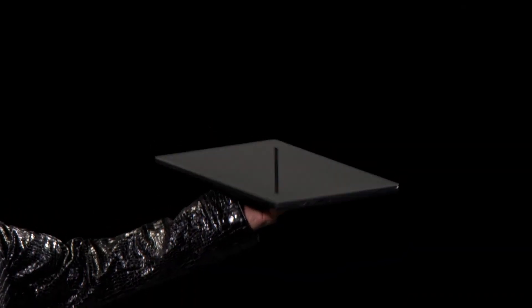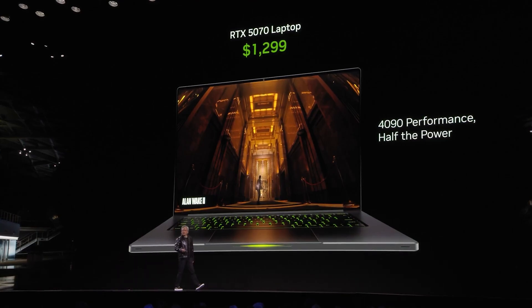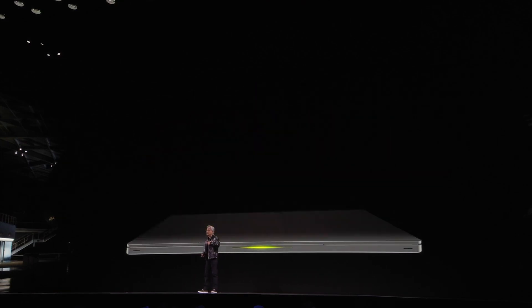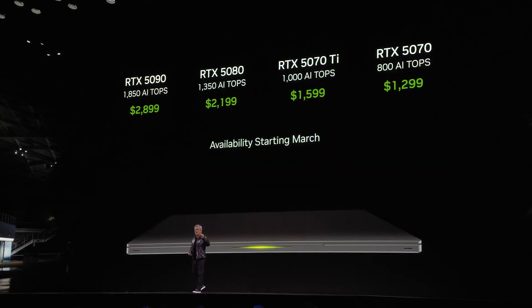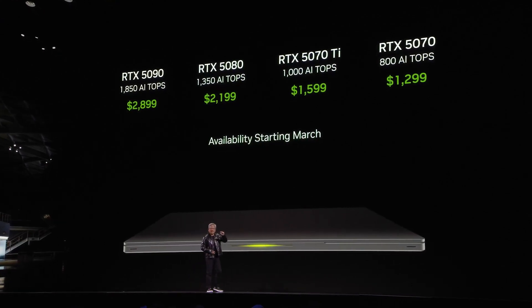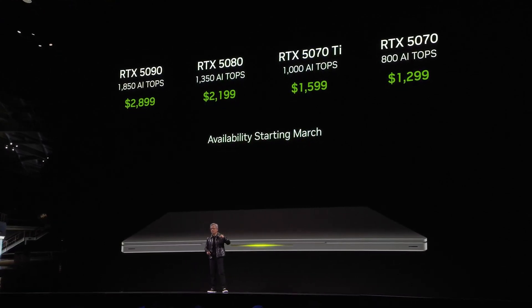NVIDIA also announced four 50 series laptop GPUs using the same naming scheme. These will go on sale from March onwards and will share the same capabilities and features as the desktop GPUs, but with reduced specs to fit the more restricted power and physical limitations of laptops.